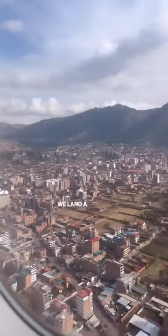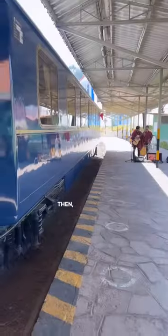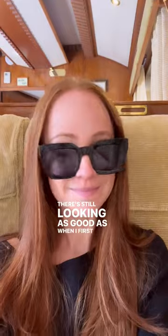A few hours later on the plane to Cusco, Peru, looking good. We land a few hours later, then we get on a four-hour train. They're still looking as good as when I first applied.